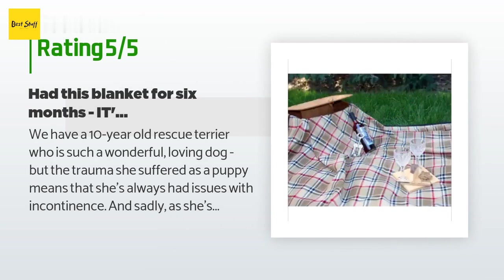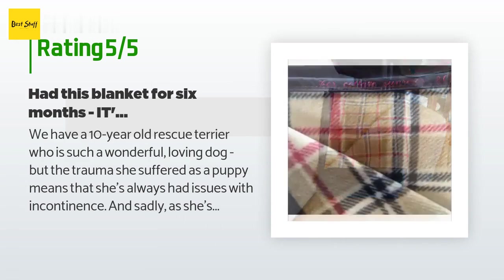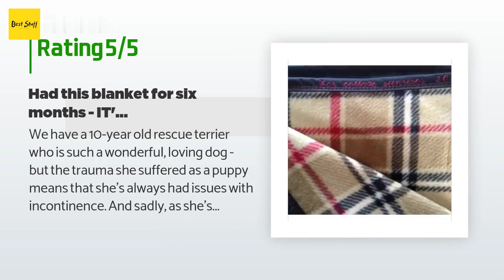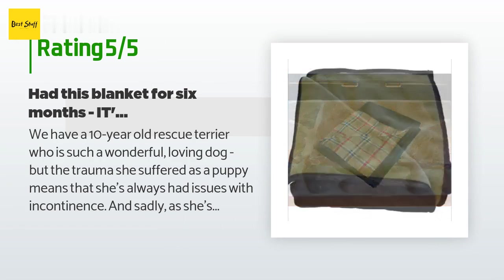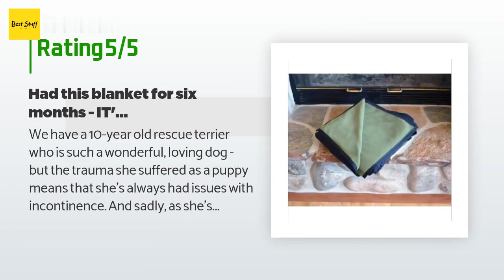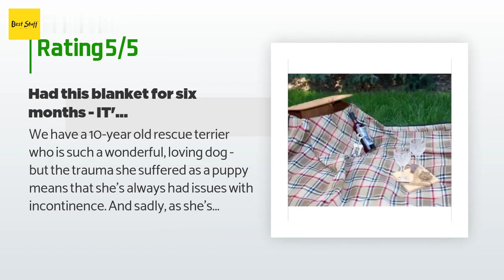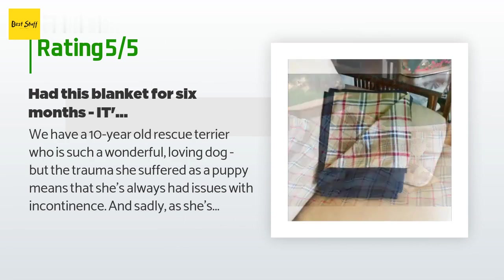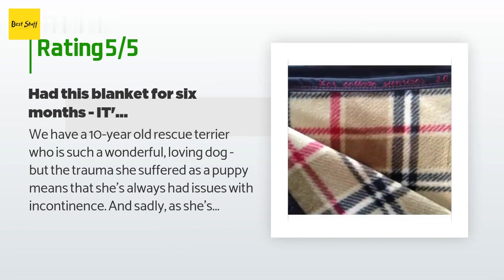A customer said: "We have a 10-year-old rescue terrier who is a wonderful loving dog, but the trauma she suffered as a puppy means she's always had issues with incontinence, and sadly as she's gotten older her bladder control has declined. I tried about three other blankets before discovering this amazing product. It works perfectly — since we got this blanket, no accidents have made it through to the couch. It also looks great; I dreaded having to become one of those houses where furniture is covered with protective plastic, and this blanket really blends into our decor."